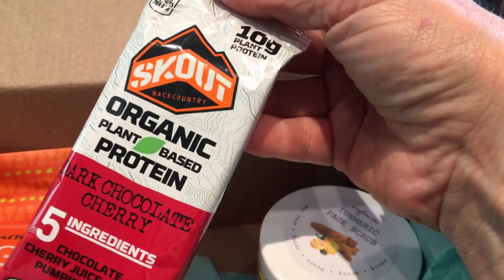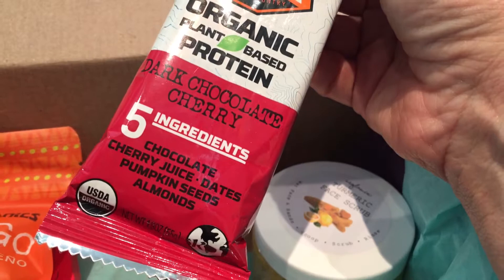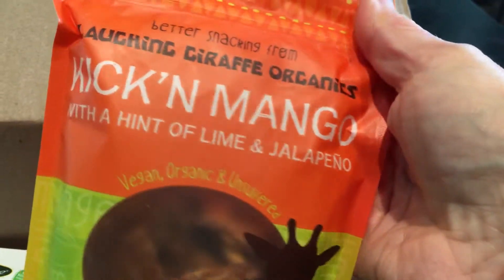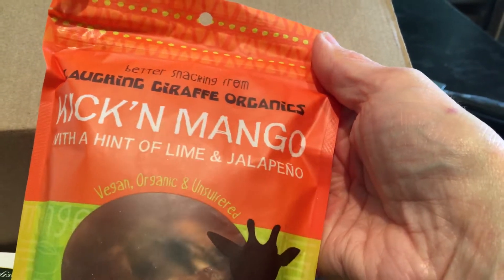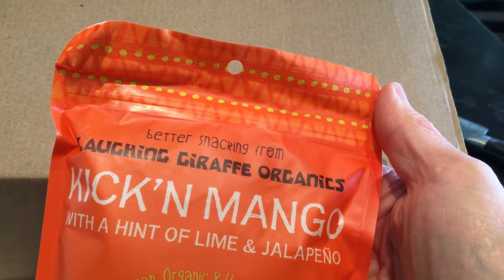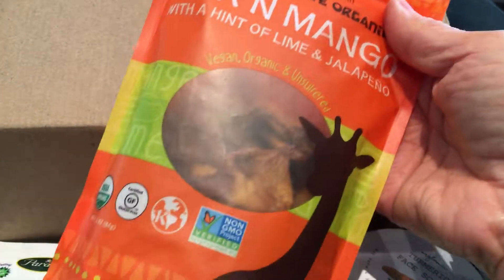Oh, I've bought these before — these are yummy. Oh my gosh, perfect for travel. Kicking Mango with a hint of lime and jalapeño. Nice. I would add those to salad also.